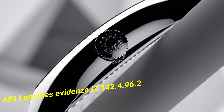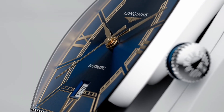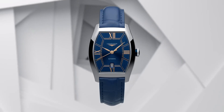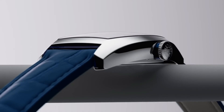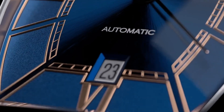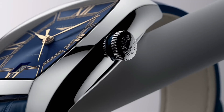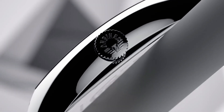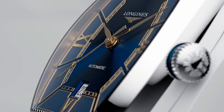Case shape: tonneau. Material: stainless steel. Glass: scratch-resistant sapphire crystal with several layers of anti-reflective coating on the underside. Dimension: 26.0 x 30.60 millimeters. Lug distance: 14 millimeters. Thickness: 8.70 millimeters. Water resistant to 3 bar. Weight: 37.1 grams. Dial color: blue. Hour markers: painted Roman numerals. Hands: pink. Movement type: automatic. Caliber L592.